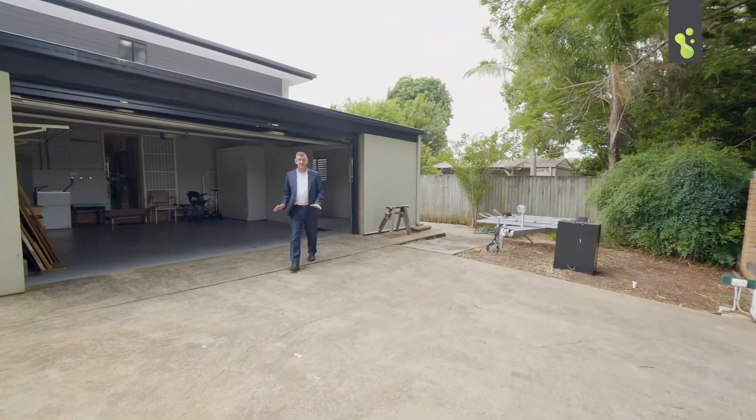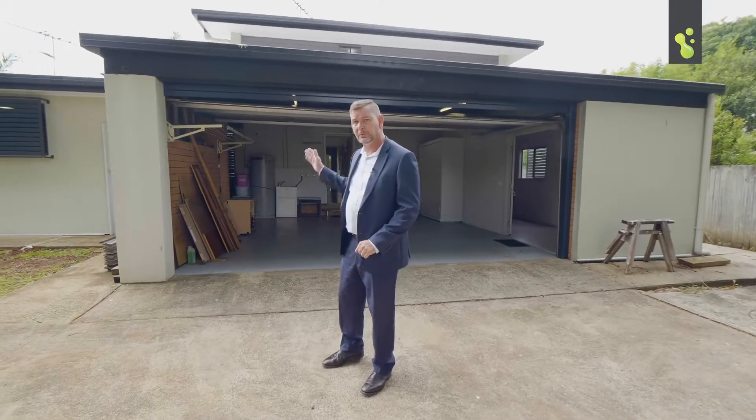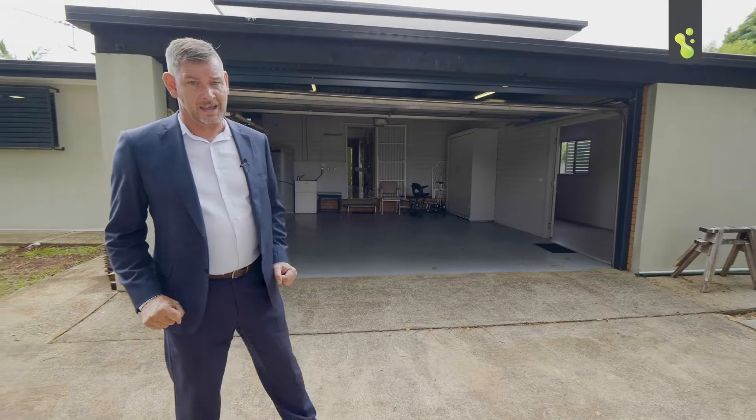One of the unique features to this beautiful property is our dual street frontage. We've got a good-sized garage with plenty of storage. We've even got an office space for you. The options here are endless.